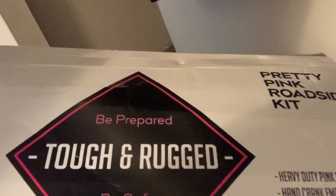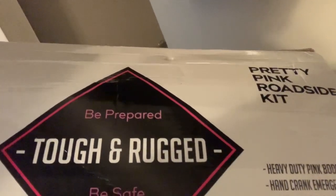It came a little beat up — I don't know if they were throwing my stuff around — but let me show you. I got this kit, it's called 'Tough and Prepared, Be Safe.' It basically has a bunch of stuff in it, let me show y'all.